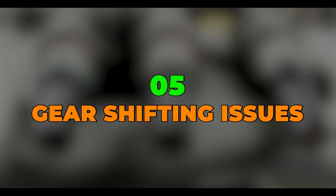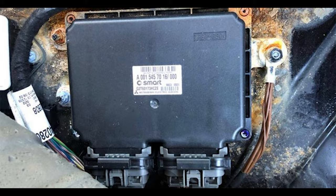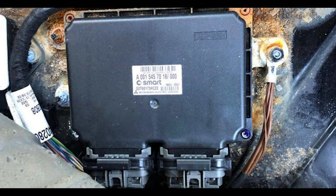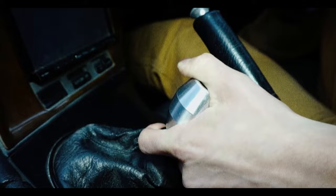Five: gear shifting issues. Shifting issues due to a bad throttle position sensor only apply to vehicles with an automatic transmission. The transmission control module (TCM) uses the throttle position sensor inputs to adjust the shifting time, select a gear, and decide when to shift. The more you push open the gas pedal, the faster the transmission shifts between gears. It also holds the gear longer, and it might select a lower or higher gear than necessary.